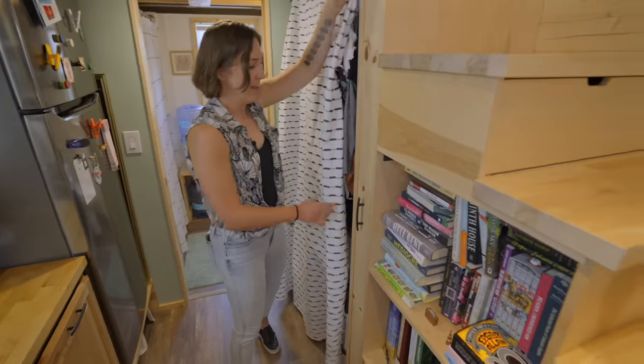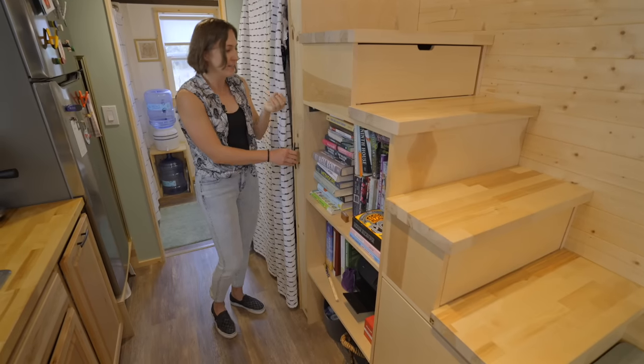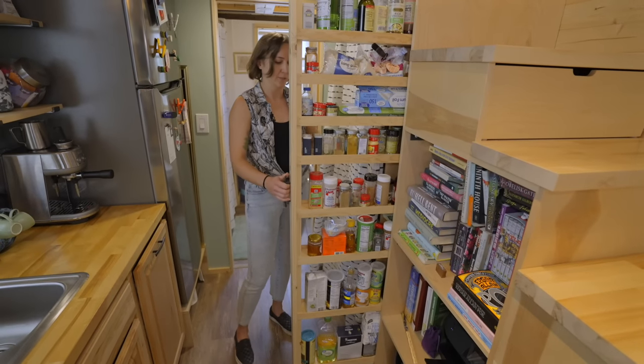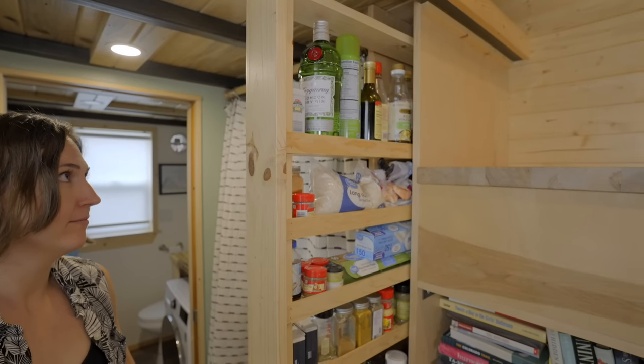One of my favorite things in this house — I had seen it in another tiny house and knew we had to have it — is a pull-out pantry. In just this little space we're able to fit so much of our kitchen stuff right in there.